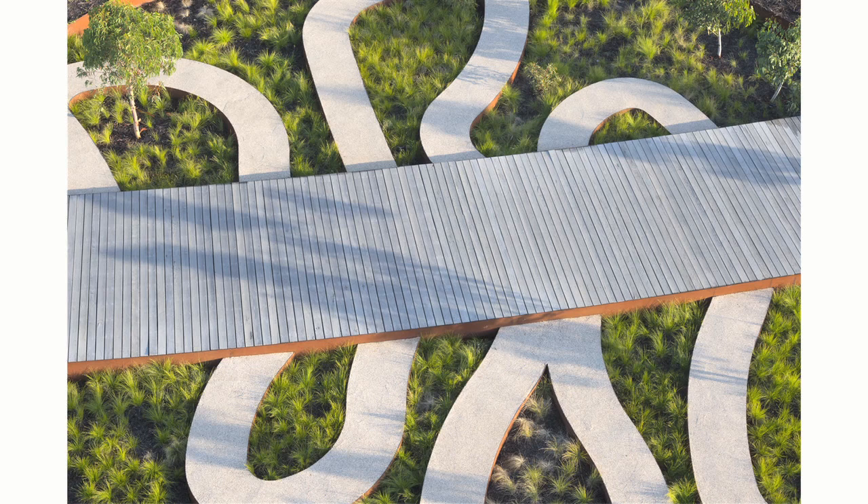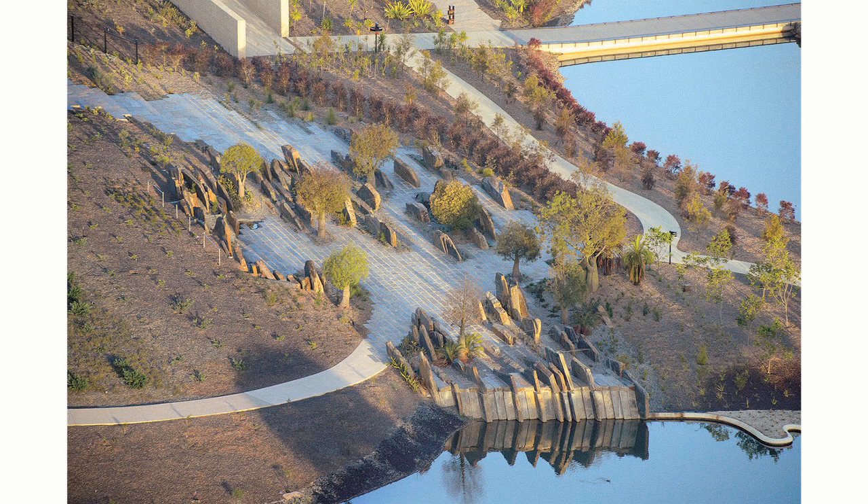Australia is a young nation and in terms of landscape architecture we're a young profession within that nation. I think this garden is quite unique in that respect. There has been a strong bush garden movement in Australia that started off in the 70s and 80s, which was really about using native plants. But this takes it to a whole other level — it's not just about using native plants but actually really celebrating the qualities and the properties of them.